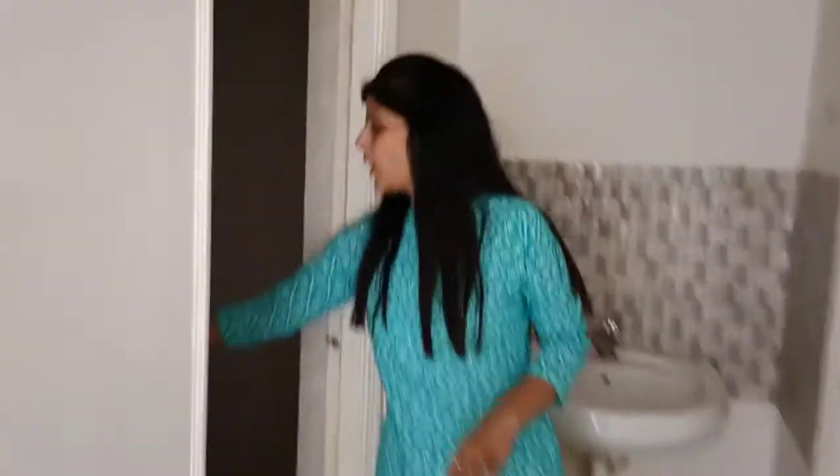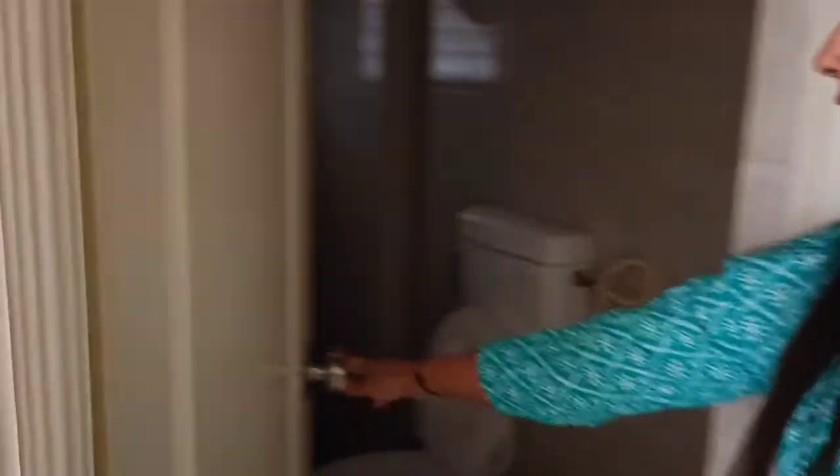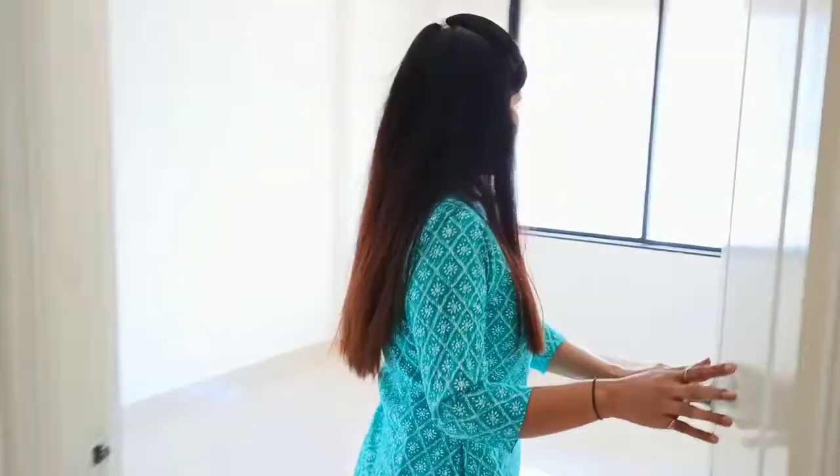So here is a common basin and here is a common washroom. And this is the master bedroom.